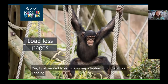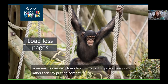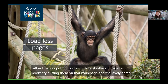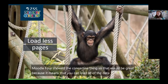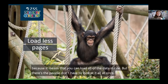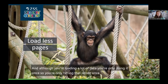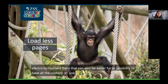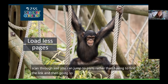Loading fewer pages is a really good and easy win for making your Moodle more environmentally friendly. Rather than putting content on lots of different pages or adding books, try putting content on the main page. The Moodle 4 concertina feature is great for this — you can load all the data in one go, but people don't have to look at it all at once. Although you're loading a lot of data, you're only hitting the server once, so there's less electricity involved. That can also be easier for accessibility, as it's easier for screen readers to scan through.